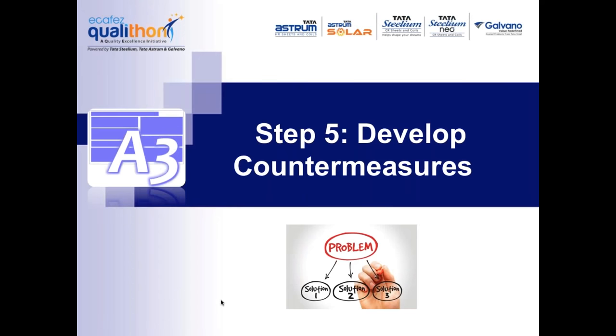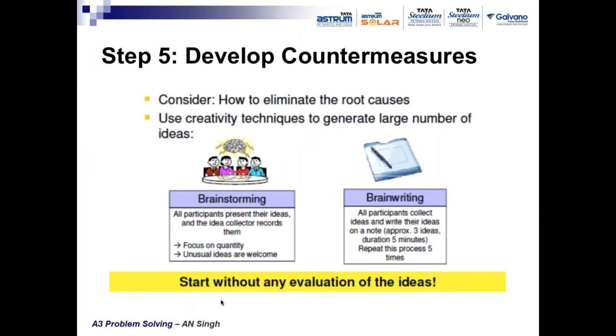Once root cause is known, find solutions — though specifically the word 'countermeasure' is used because problems cannot be eliminated forever; one can only take appropriate countermeasures to prevent the effect. Developing countermeasures: first consider how to eliminate the root cause — don't just go for symptomatic treatment. For example, if defects are increasing, adding more inspectors to screen products before dispatch is symptomatic — yes, the customer gets good quality product, but you've lost a lot of money and your process remains incapable. The solution is to know why these defects are occurring — what is the root cause.